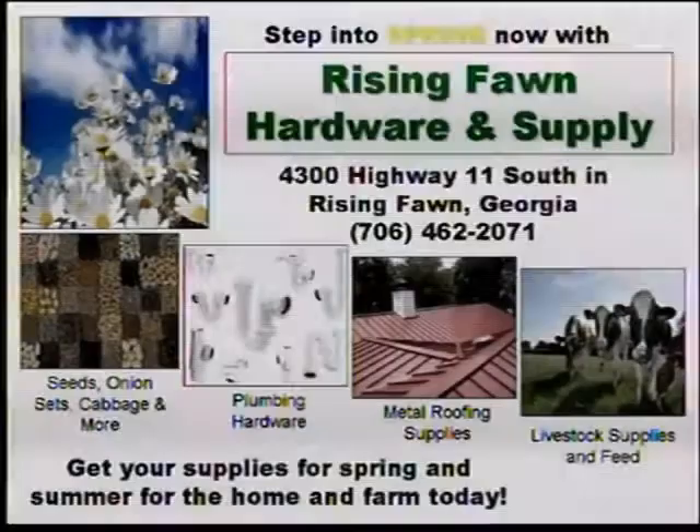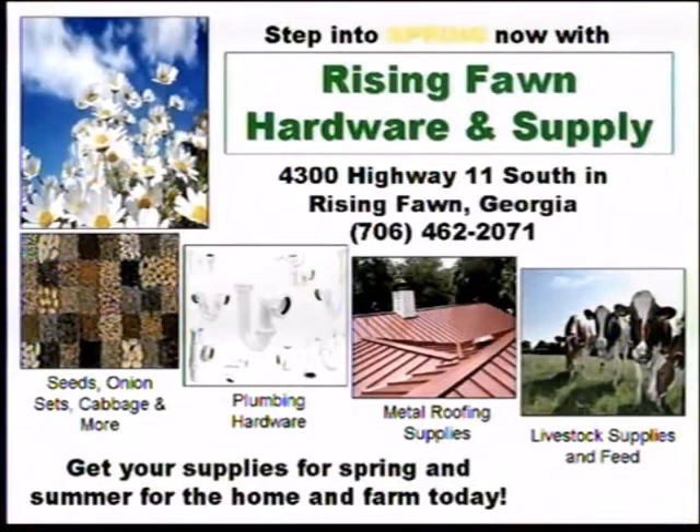Rising Fawn Hardware is your place for all your gardening needs — seeds, onion sets, cabbage, strawberry plants, and more. A complete line of home hardware items too, including plumbing, hardware, and metal roofs. Plus, Rising Fawn Hardware has everything you need for your livestock, including name brands like Nutria, Tucker, and Faithway. Always with a hometown atmosphere. Located at 4300 Highway 11 South in Rising Fawn. Open 8 a.m. to 6 p.m. Monday, Tuesday, Thursday, and Friday, 8 to noon on Wednesday, and 8 until 4 on Saturday.